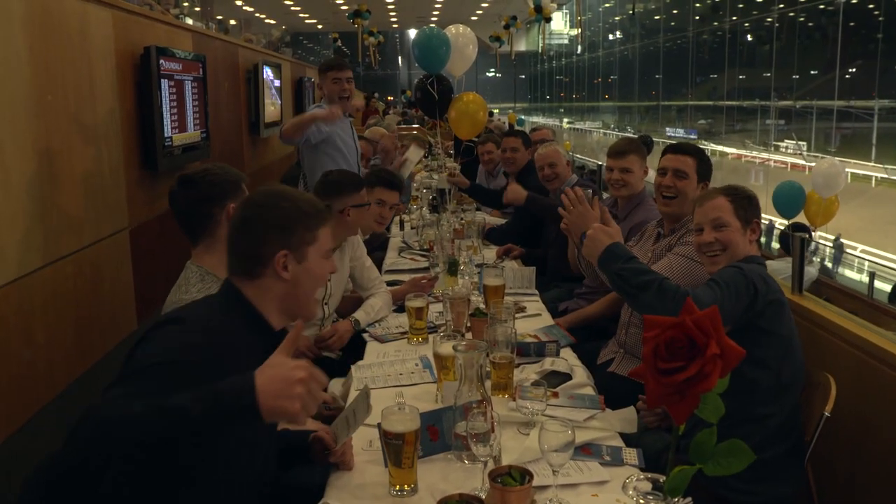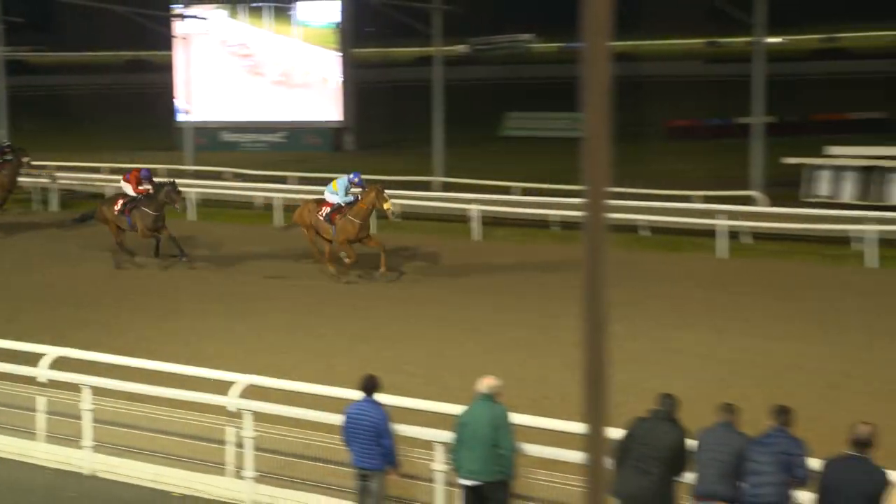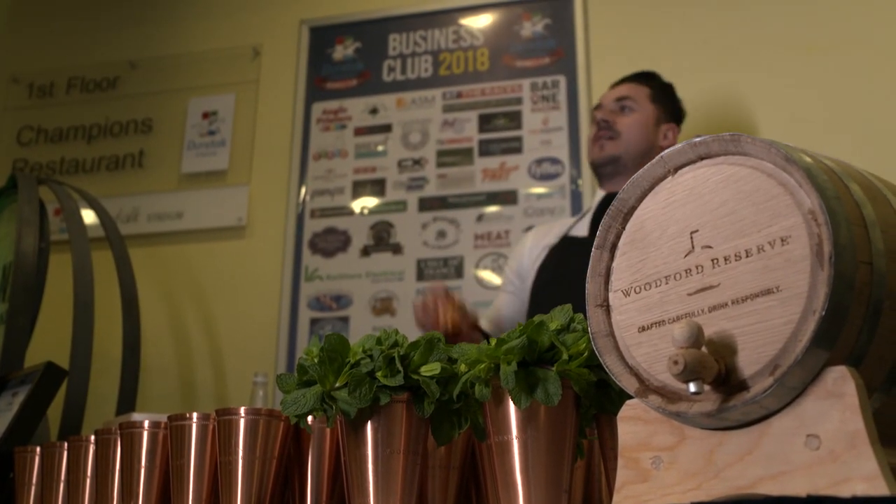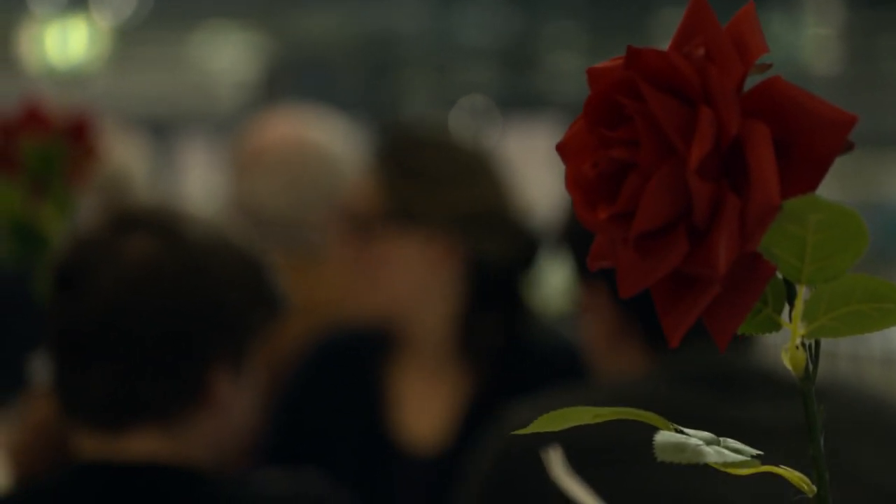You can't really beat a party like a party that you have here in Ireland, so I think it was a great course, a great area to start the road to the Kentucky Derby. We have to set the bar quite high here in Dundalk and we're excited to do it.